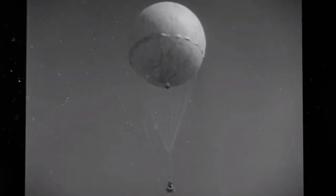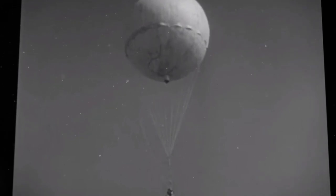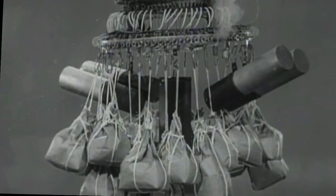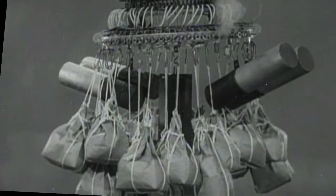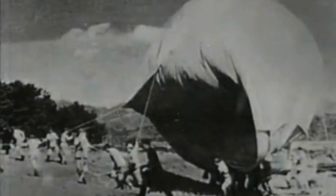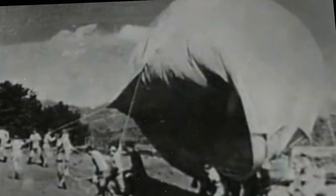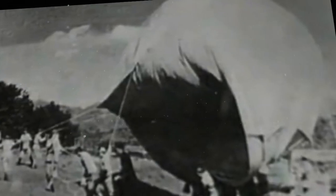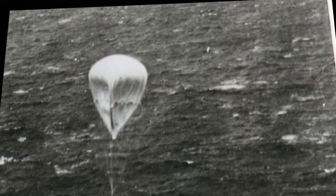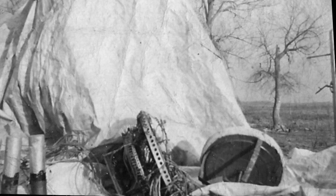The United States enjoyed a position of virtual invulnerability to air attack during the Second World War — no conventional aircraft could reach it from an Axis country. However, from November 1944 to April 1945, the Japanese attempted a bombing campaign using unmanned balloons with incendiary or high explosive devices attached. A fire balloon, or FUGO, was a hydrogen balloon capable of carrying an anti-personnel bomb or incendiary bomb over the Pacific Ocean by using the jet stream. They were cheap to produce and were meant to drop bombs on American and Canadian cities, forests, and farmland. The FUGO was the first ever weapon that possessed intercontinental range. The strikes on America using these devices were the longest-range attacks that ever took place in the history of warfare — a record not broken until Operation Black Buck in 1982 during the Falkland Islands War.